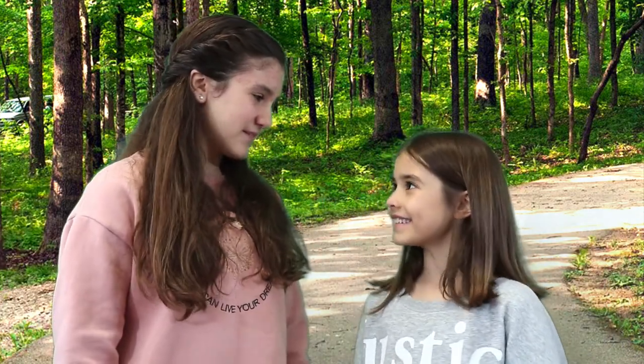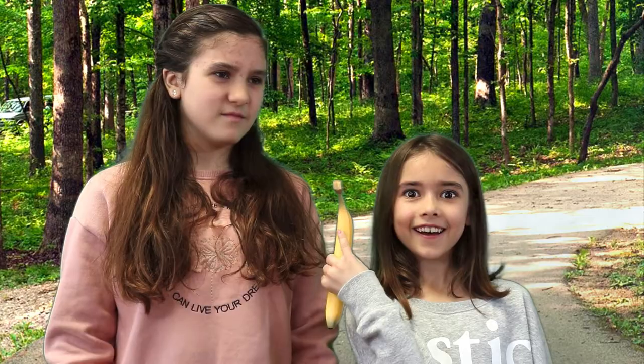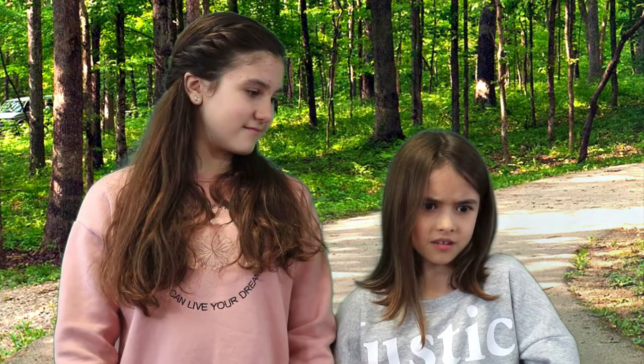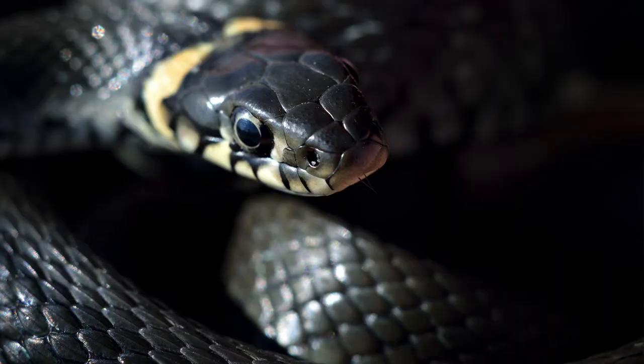Hey everybody! Hey Quinn, guess what? What, Cadence? Do you know what we're gonna learn about today? No clue, what? Snakes. Pythons? And Bananacondas? Do you mean pythons and anacondas? Maybe I should learn more about snakes. Let's learn about snakes! Nice one, Quinn.